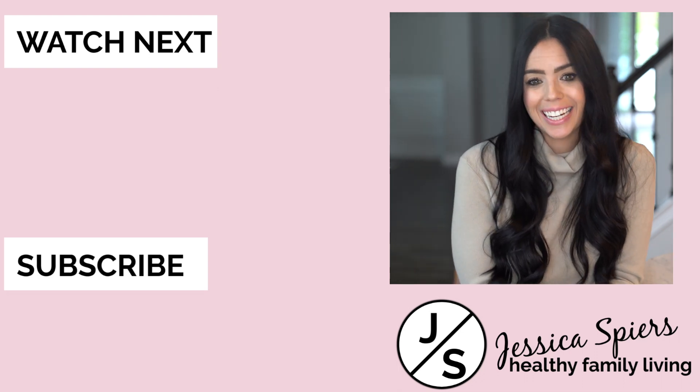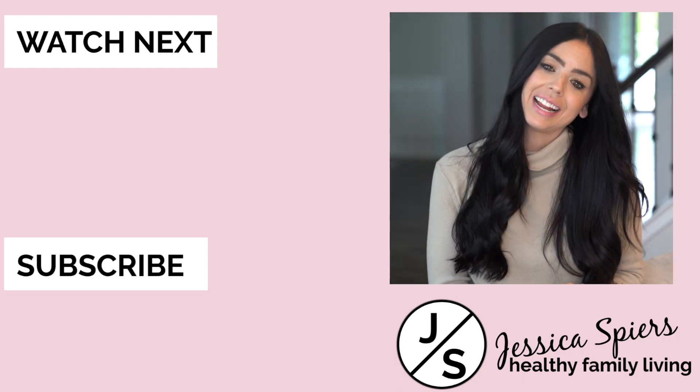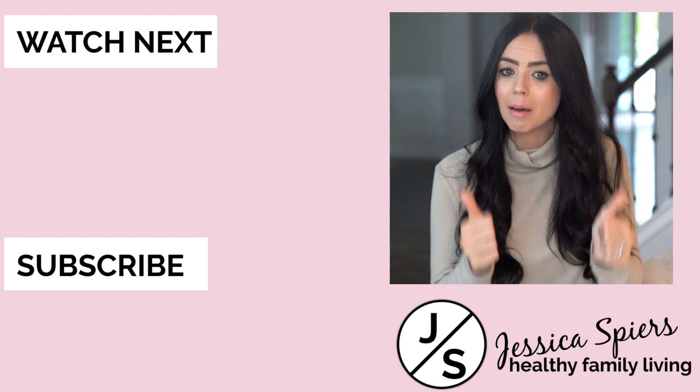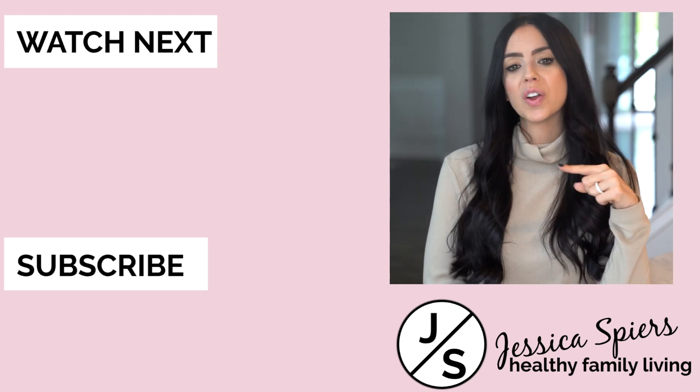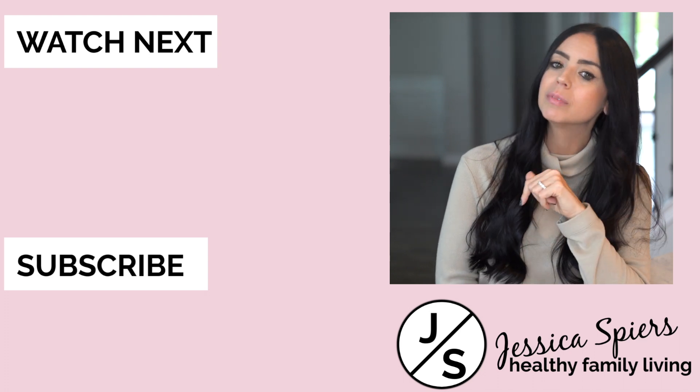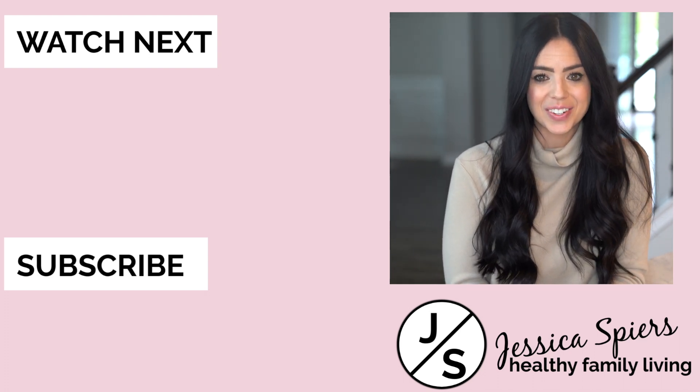I want to thank you all so much for tuning in and watching today's haul. If you liked this video, please give it a big thumbs up, and I would love it if you hit that subscribe button. I'll see you back here next Thursday.